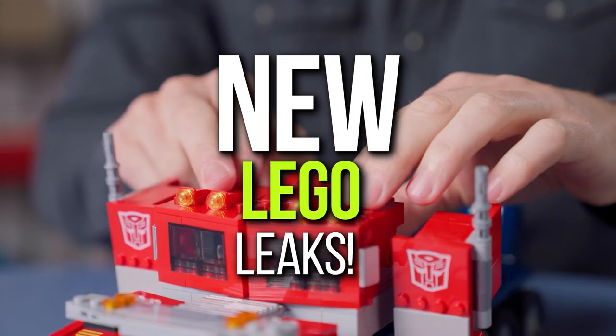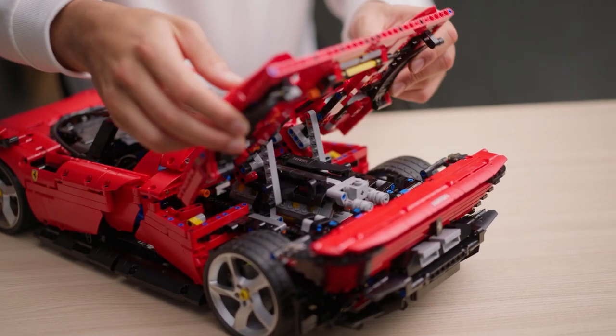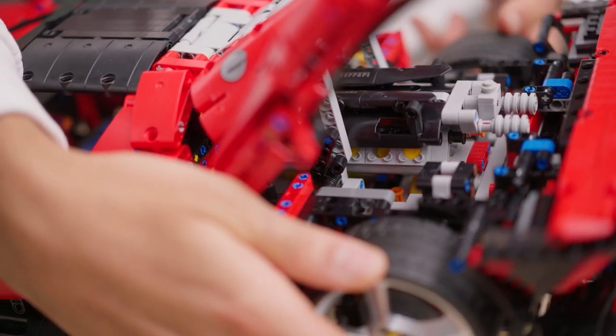Are you excited to unveil the new LEGO leaks? If you are a true LEGO fan, you are going to love the recent crazy LEGO leaks, including some crazy stuff.